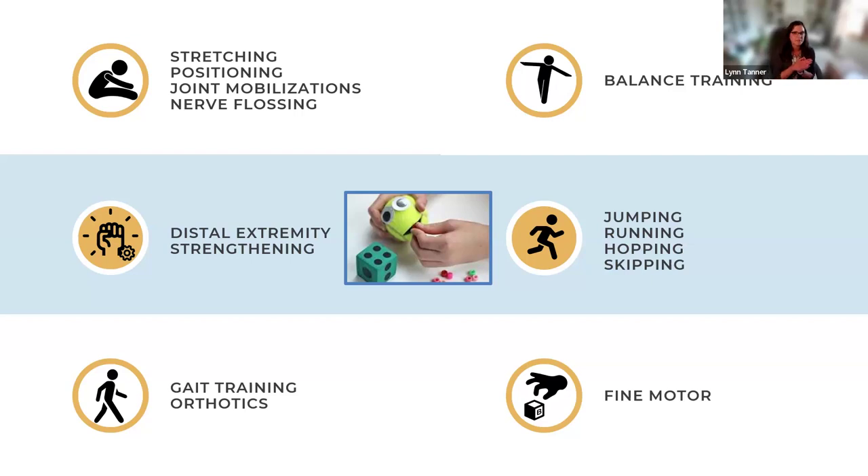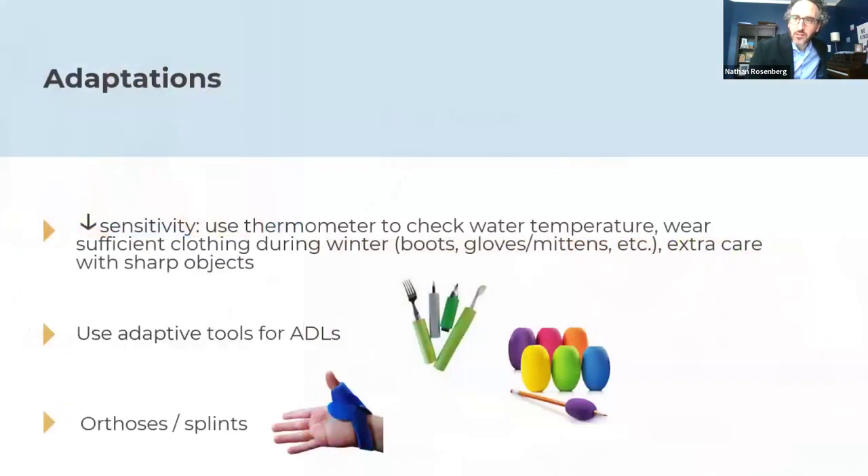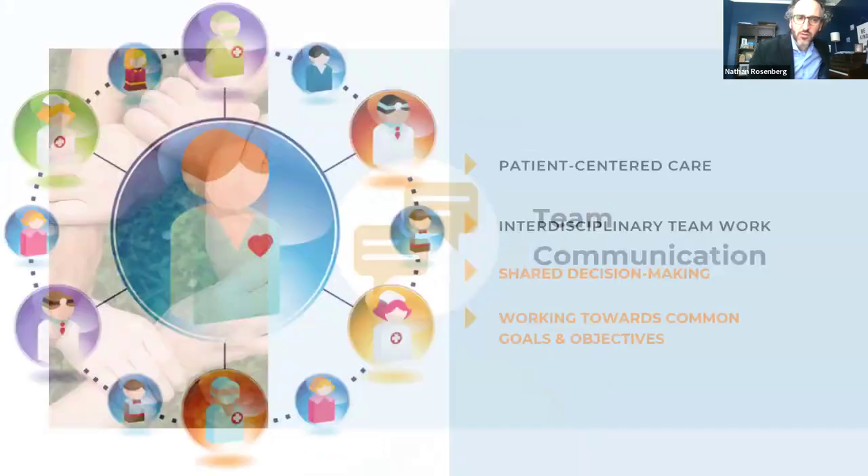As the session approaches the hour mark, Nathan suggests wrapping up with a take-home point, proposing shared decision making and team communication. The group agrees to focus on these themes as the closing message, acknowledging the rich and active chat discussion throughout.